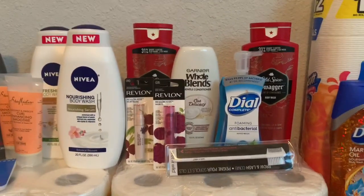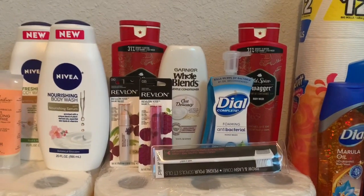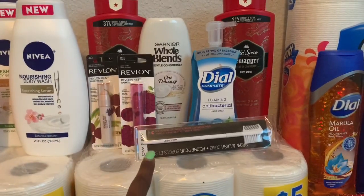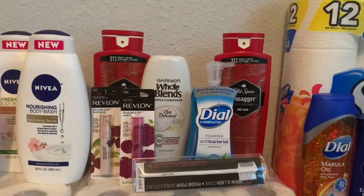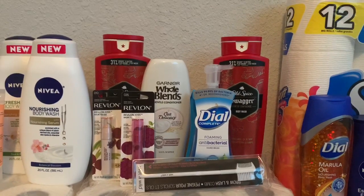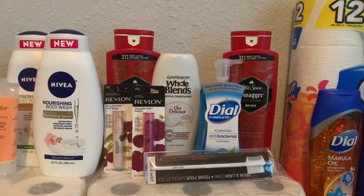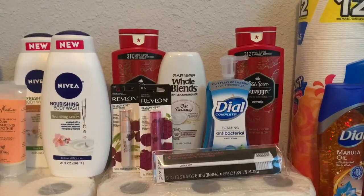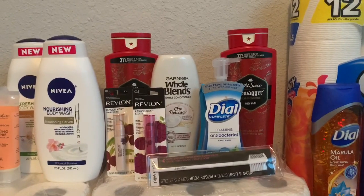All those products brought my total to $26.75. I had a BOGO on the Old Spice which took off $5.49. I had a $2 Whole Blends coupon and a $1 off Dial coupon but neither one attached, so I missed out on $3 in savings.